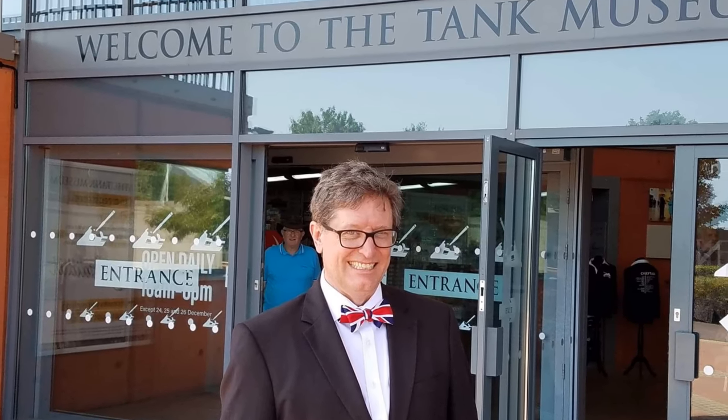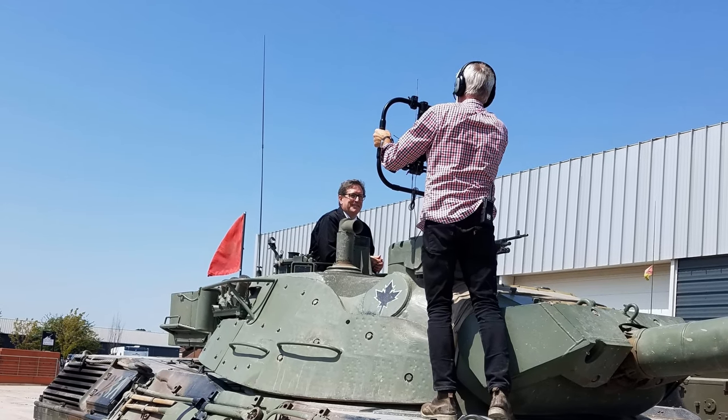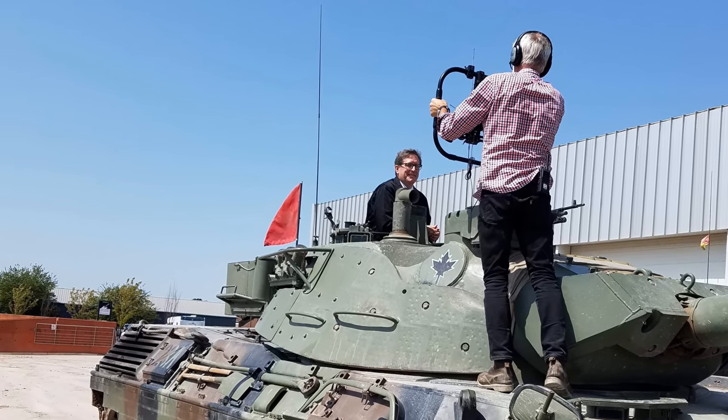In February I received an invitation from the Tank Museum in Dorset to host an episode of their series Top 5 Tanks. It was great fun working with the folks at the astounding museum, but was also an opportunity to spend some time with old friends who share my passion for history.